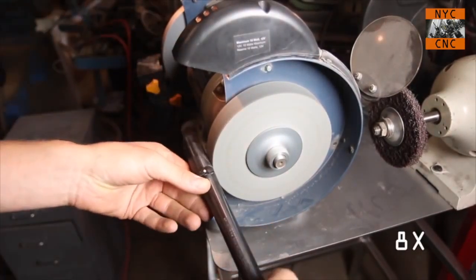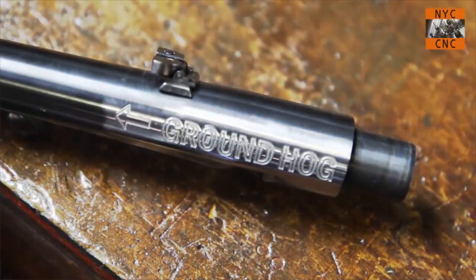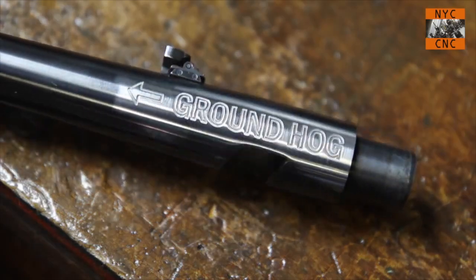Tip number eight: Scotch-Brite wheels — buy one, they are the best thing. Something I learned recently: they have a direction to them. If you run them the wrong way, they will tear themselves apart like a toilet paper roll much more quickly. You want these things to last — they aren't cheap. Links for the Scotch-Brite wheel and all other mentioned items will be in the video description and on the NYC CNC webpage for this video.